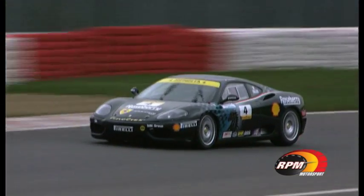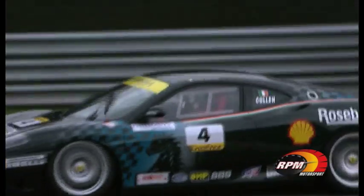Hector is quicker through Eau Rouge and Raidillon, and has a real chance of getting past into Les Combes. But Michael defends the inside line and wants a bit of paint between friends, even if they're both in Ferraris. Approaching the bus stop, Michael cleverly puts the Dutchman David Hart between him and Hector.